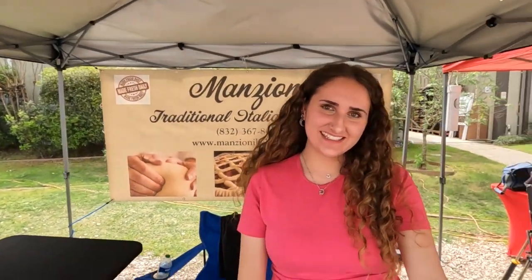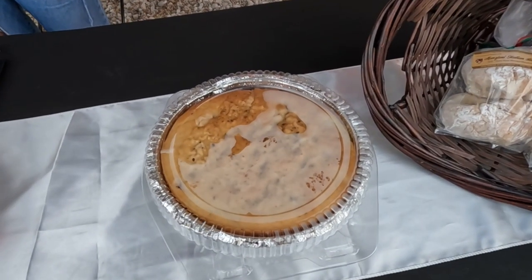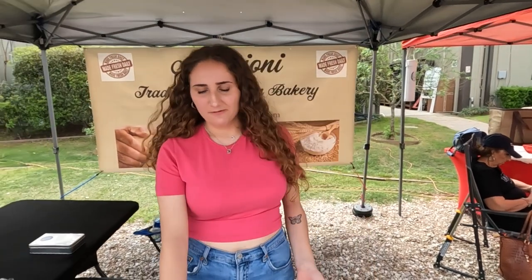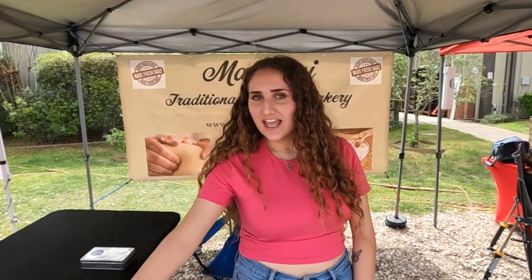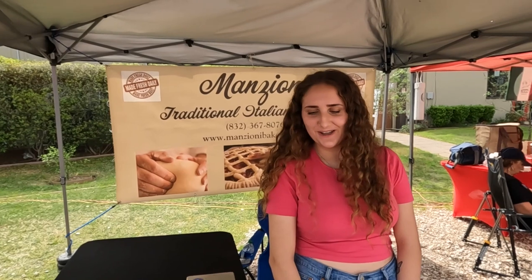Julia sells Italian baked goods. She has focaccia bread — a traditional Italian bread made with organic flour, extra virgin olive oil, and salt. She's really known for her crostata, which is like a butter cookie with lemon zest that has less sugar than a typical American dessert, served with preserves like apricot and peach. She also has fresh-made croissants filled with different things, all made this morning.